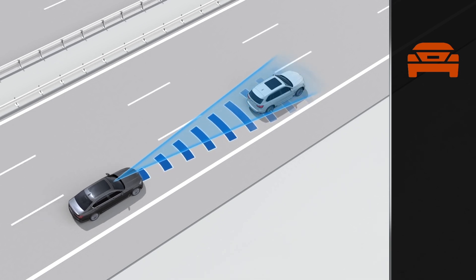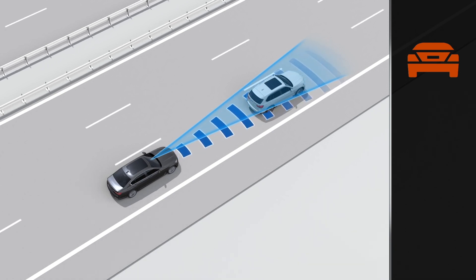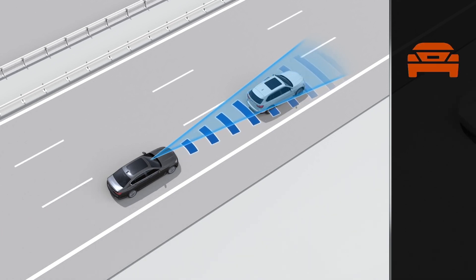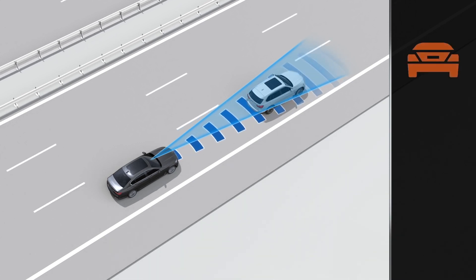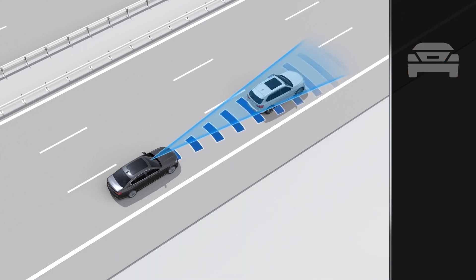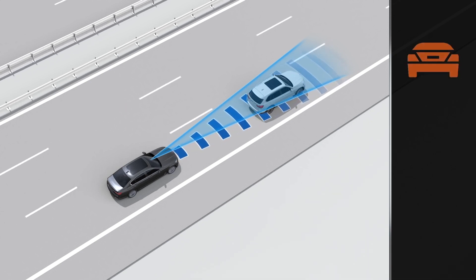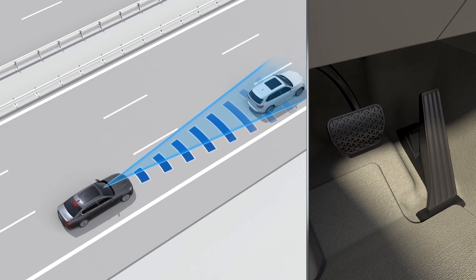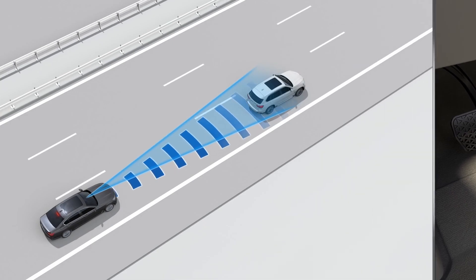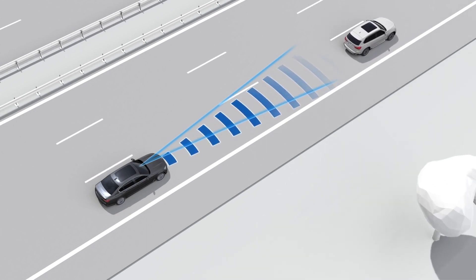The second warning step is the acute warning in the event of an imminent danger of collision. The symbol on the instrument panel will begin to flash and an audible warning signal will sound at the same time. In addition, your vehicle will brake slightly automatically to initiate the braking procedure, which you will then be able to finish yourself intuitively to a full application of the brake. The system thereby supports your own responses to traffic and makes driving safer every time.